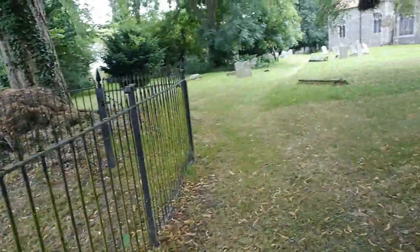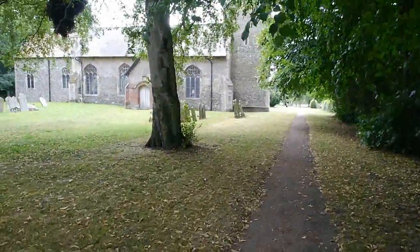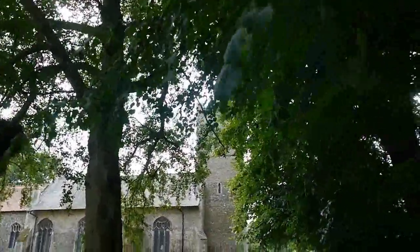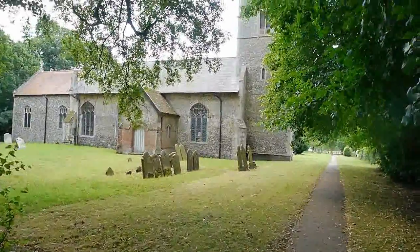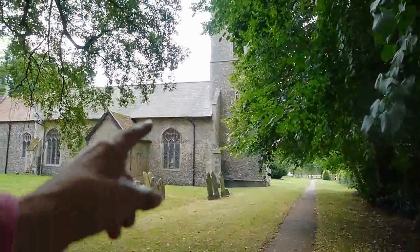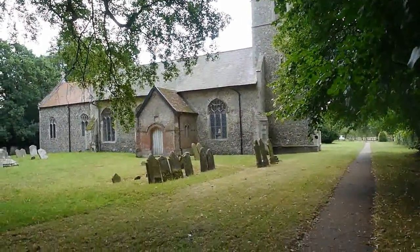Lovely little iron gate here. Lovely churchyard. Nice path going up around the front of the tower. Look at all that mistletoe there. This is a sweet little Suffolk village church. Looks like the original building is what we see here, and then there's an extension at the back, and obviously this porch extension — so you can see what the original church was like.